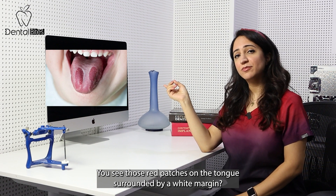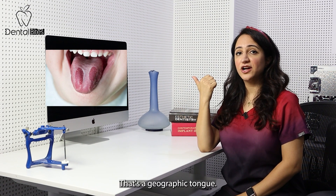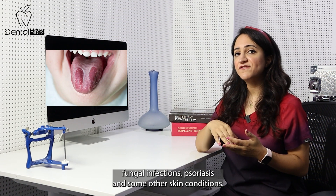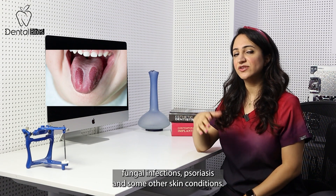You see those red patches on the tongue surrounded by a white margin? That's a geographic tongue. Its etiology is actually unknown but it has been linked to stress, fungal infections, psoriasis and some other skin conditions.